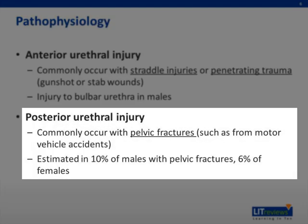Posterior urethral injuries, on the other hand, commonly occur with pelvic fractures, such as from motor vehicle accidents. It is estimated to occur concurrently in about 10% of males with pelvic fractures, and a little less in females.